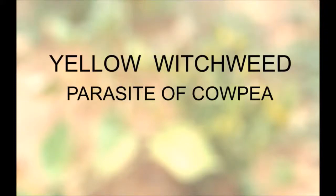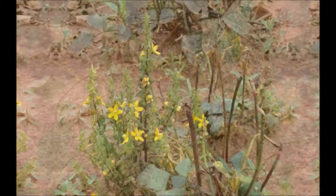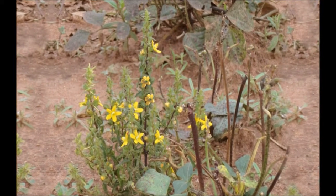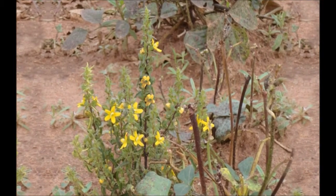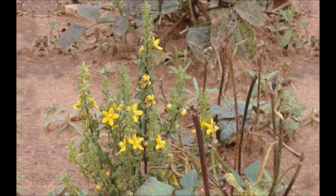The plant with yellow flowers you see here is called yellow witchweed or Electra. It is no ordinary plant. It is a parasitic plant which causes a lot of damage to cowpea, resulting in very poor cowpea yields or even no yield. This video shows us how yellow witchweed attacks cowpea plants in the field and gives some recommendations for control of witchweed.